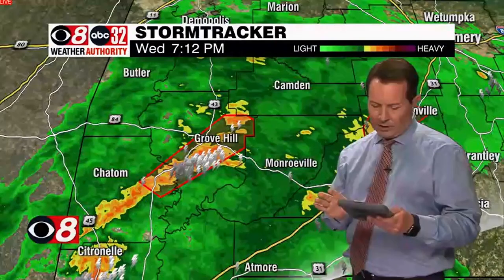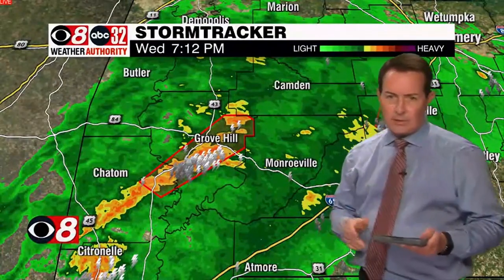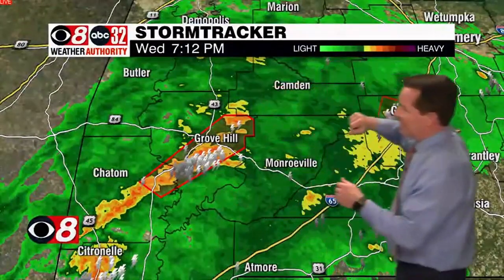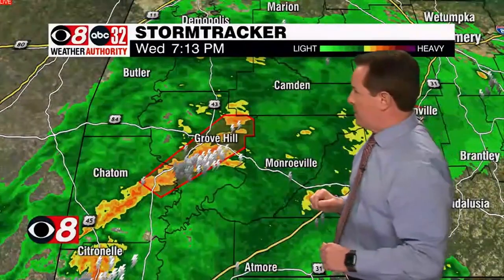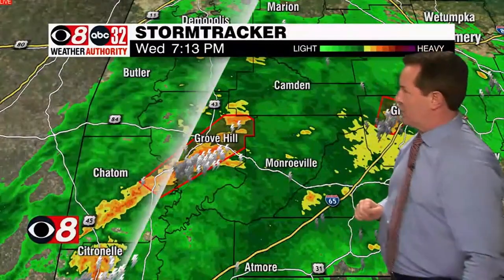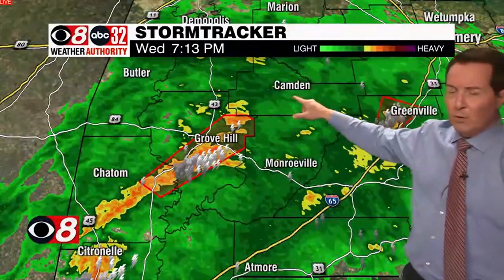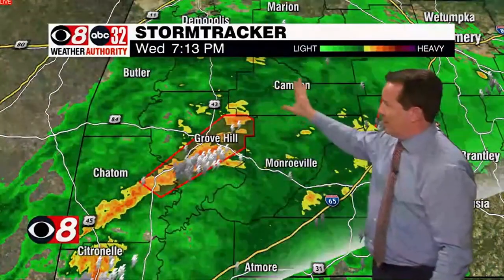It looks like Hale and Marengo County are going to be dropped out of the tornado watch area here shortly. For right now, the threat is in Clark County, maybe southern Wilcox County, and Butler County, under the gun with active tornado warnings ongoing at the moment — two active warnings that bear watching. A lot of lightning going on with this storm near Grove Hill. You folks in Wilcox County, Camden area — look south and westward, you'll know that storm's approaching from the southwest, moving north and eastward.